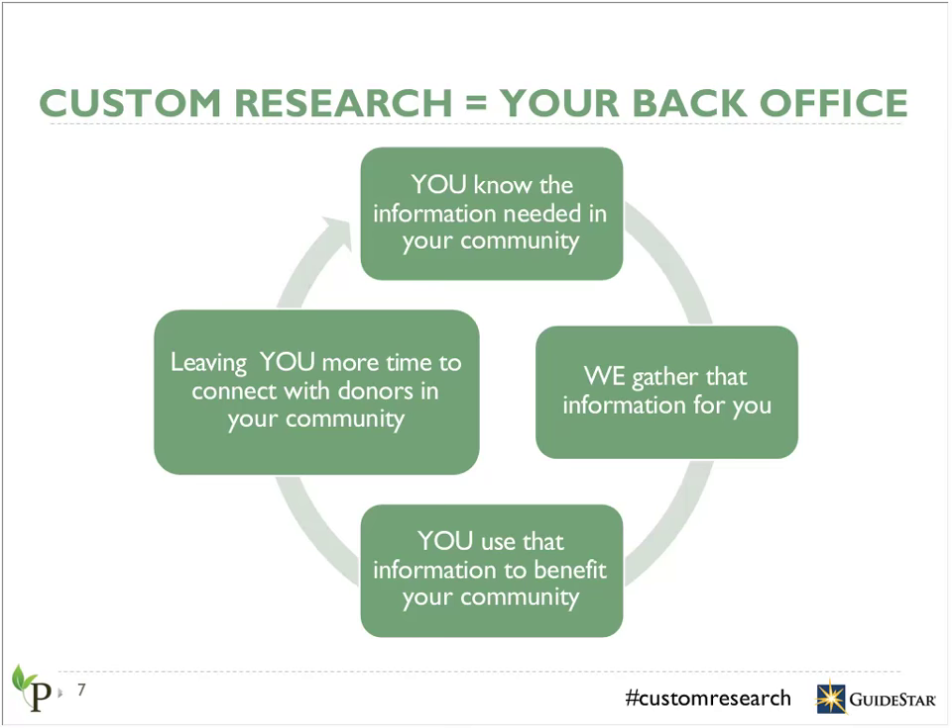Organizations like yours — often community foundations in particular — are extraordinarily in tune with the interests of your community members and the needs of those individuals and how those can change over time. You likely realize also that research can be very time and labor intensive. What we specialize in is running independent research and gathering detailed information about highly effective nonprofits. Working together, Philanthropedia can run independent research to uncover data that benefits your community, leaving you with more time to connect with your donors and provide services to facilitate their philanthropy.